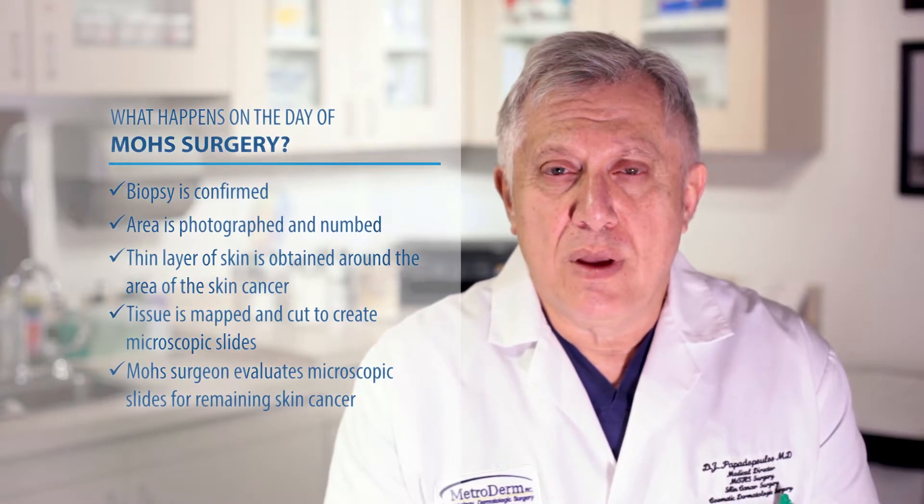The important factor in what happens during Mohs surgery is that the person doing the surgery is the person reading the pathology — meaning that has to be one and the same physician. It can't be that the Mohs surgeon removes the skin cancer and has someone else look at the microscopic slides. Both of those functions must be completed by the same individual, and therein lies the training.